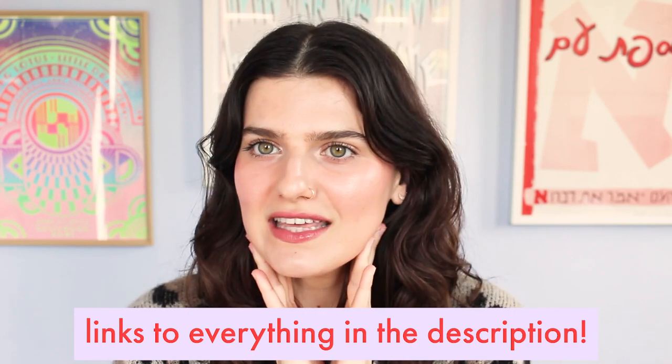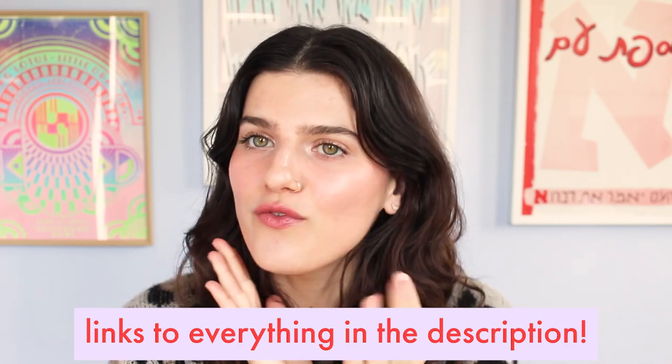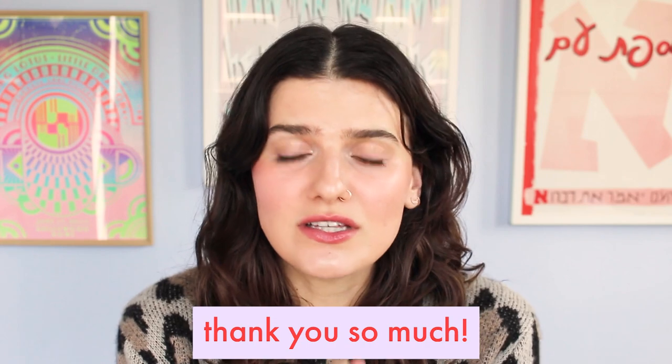I'm really excited to show you these products. Typology did send them to me. I personally don't have an affiliate link with Typology, but if you do decide to purchase anything that I'm wearing today for makeup, then you will be supporting me and this channel to thrive in these tumultuous times, and I thank you dearly for your support.